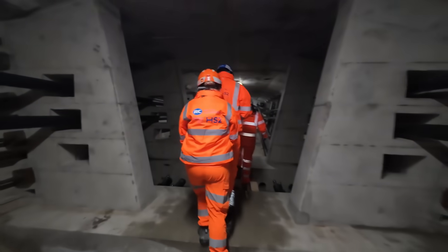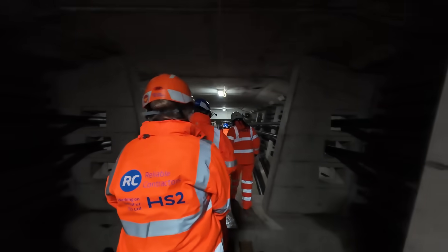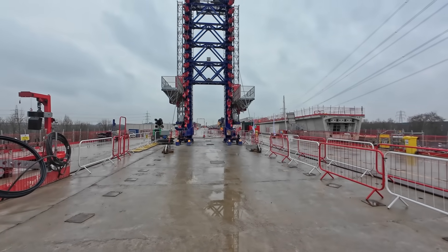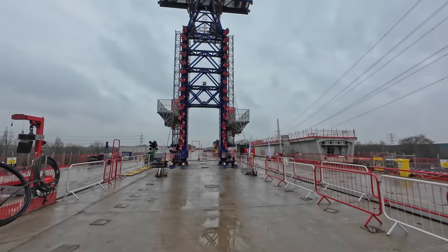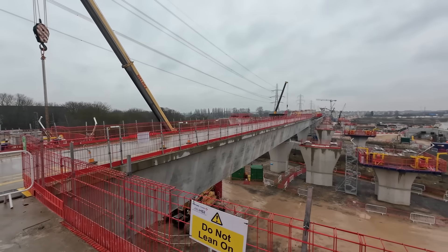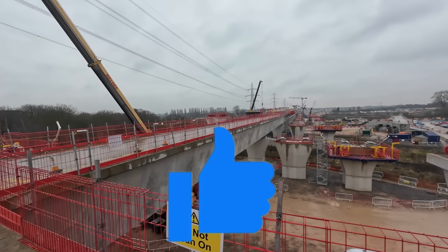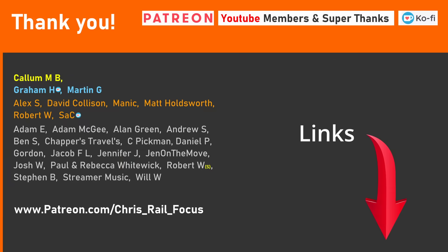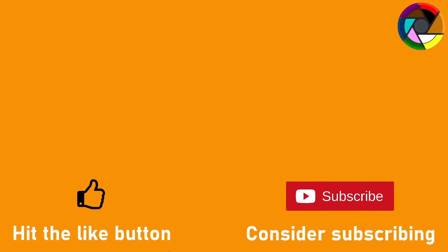The next video will be a return to talking about engineering, as we delve into the construction of the River Tame and Water Orton Viaducts, so be sure to subscribe so you don't miss that. And if you'd be so kind, don't forget to give the video a like. I'd like to say a big thank you to my Patreon and YouTube supporters who help to make videos like this possible — your ongoing support is really appreciated. If you'd like to add your name to that list, there'll be a link in the description below.